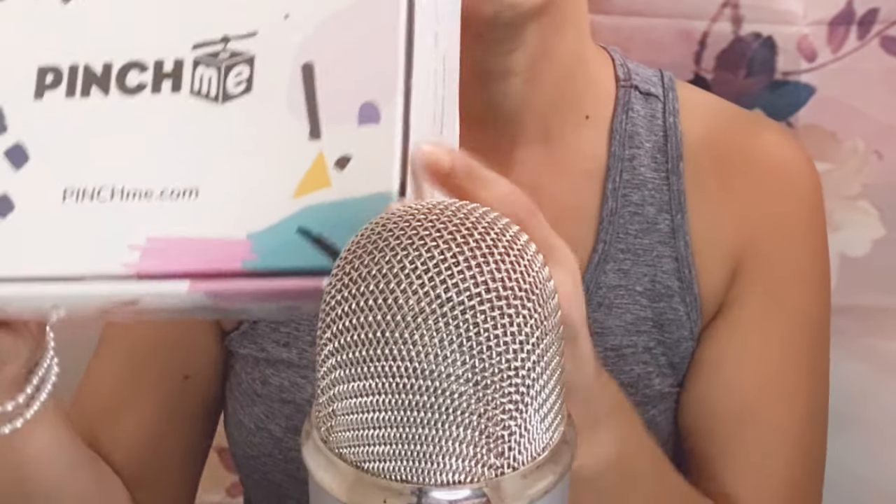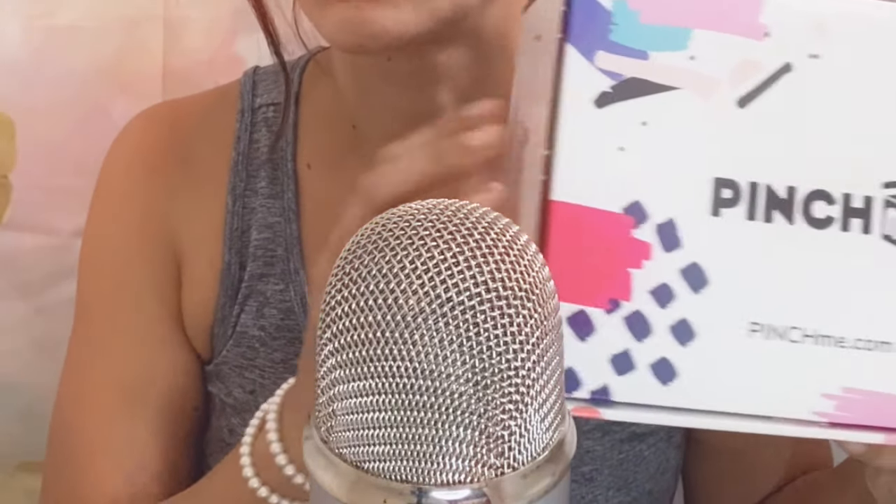In today's video I am going to be unboxing the Pinch Me box. It's totally free and you get samples that you get to try. I will leave the link down below to check them out and get your free box. They also have an Instagram and Facebook — it's Pinch Me.